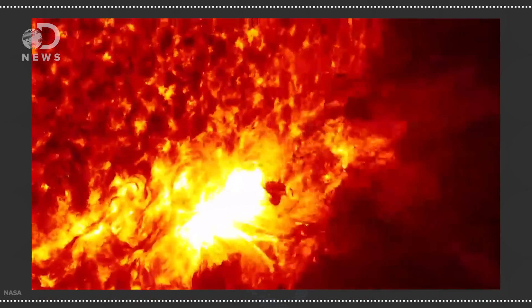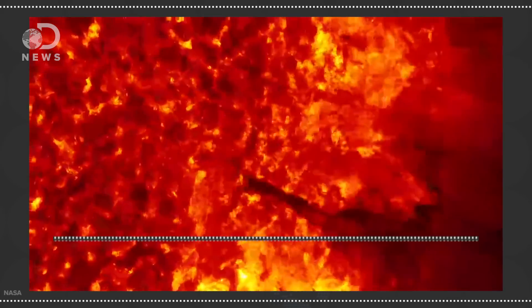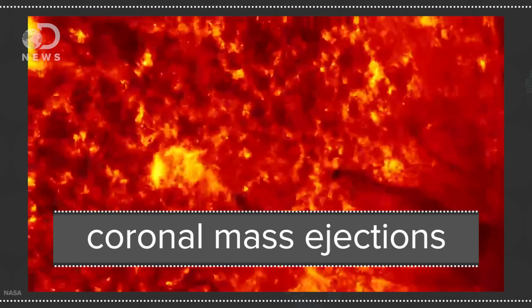Only time will tell whether these nano-explosions have the oomph to bake the corona to millions of degrees. But why does all this matter? Space weather is born deep inside the corona. Solar flares erupt and huge bubbles of magnetized plasma, called coronal mass ejections, are launched from this region. The more we understand the corona, the better we can understand how the sun's most violent explosive events impact Earth. After all, solar storms are known to knock out satellites, garble communications, and even knock out entire power grids. Wouldn't it be nice to properly get to know where and why these eruptions are born?